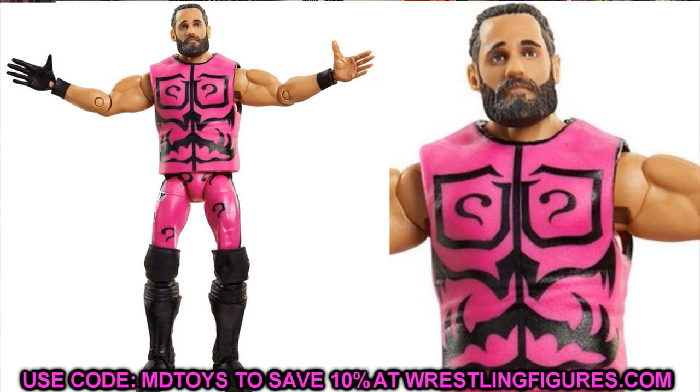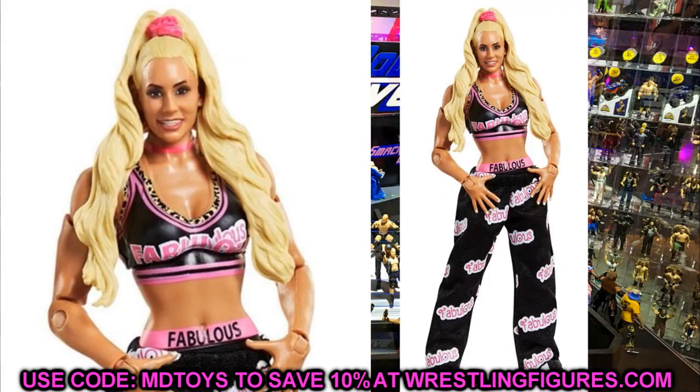Next up is Elite 86 Carmela. I like this — I think the articulation will be great and this is by far Carmela's best figure. The attire looks great, the cloth pants look great, and the head sculpt finally looks like Carmela. I hope her lower half is just as good as her top half. At the time I'm recording I don't have any more images, but Carmela is looking good.